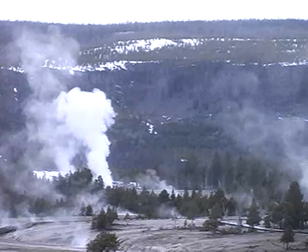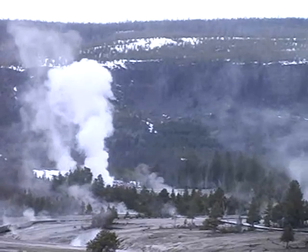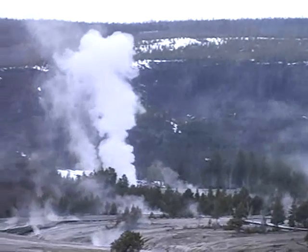When water turns to steam, it expands up to 1,500 times. This powerful steam pocket rises to the surface and all the water above is thrown into the air.